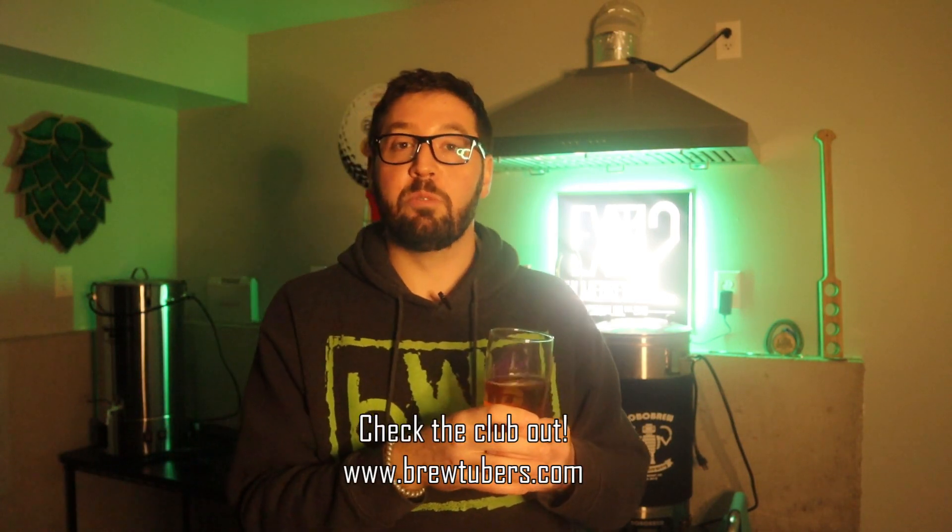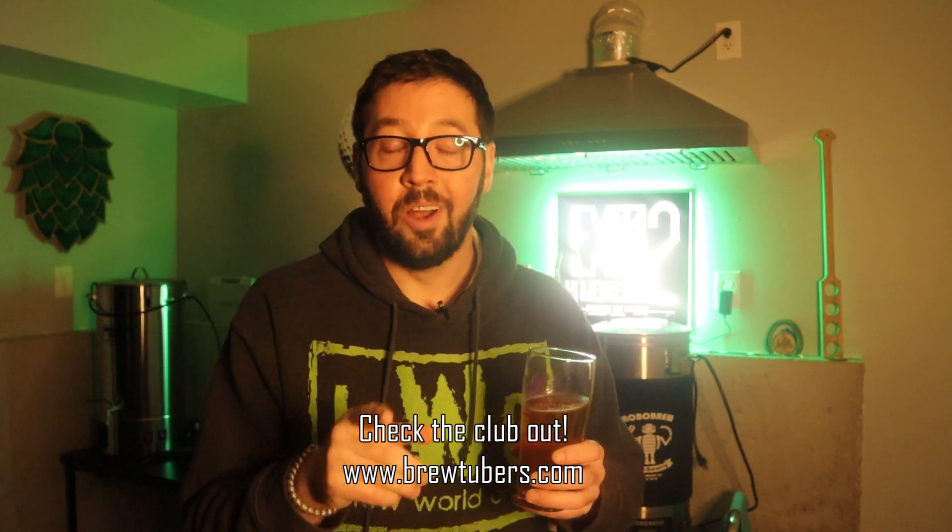Dan has been a member of the club pretty much since its inception as an official club a few years ago. He's actually up in an election right now for a board member position with the club, BrewTubers — www.brewtubers.com. If you want to vote on Dan being a board member or not, he's in a highly contested race right now. Join the club, become a paying member, hang out with us on Discord. You get to do cool things like this — it's a minimal fee every year and it's fun.